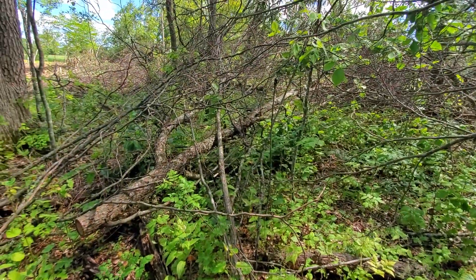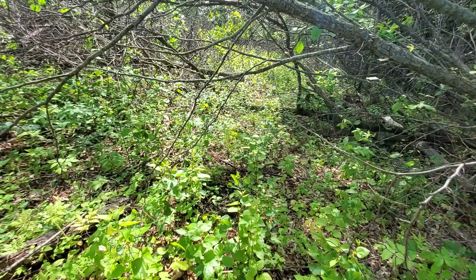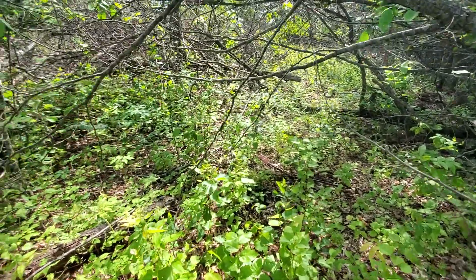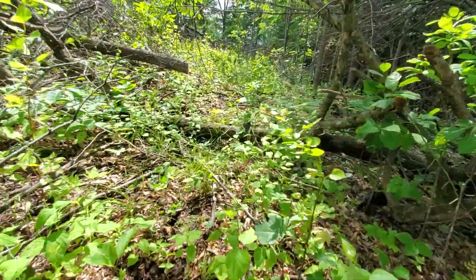It's much better than ironwood, which just canopies out the understory. There's a nice little trail still cutting through here.